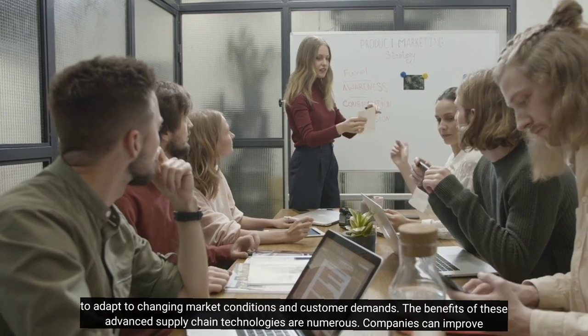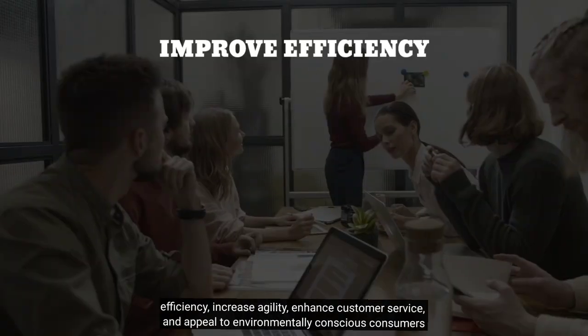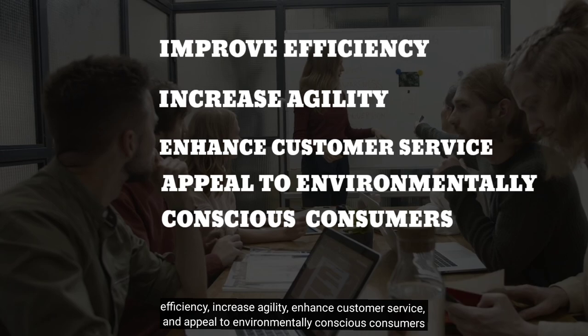The benefits of these advanced supply chain technologies are numerous. Companies can improve efficiency, increase agility, enhance customer service, and appeal to environmentally conscious consumers.